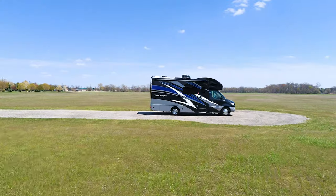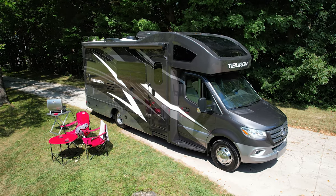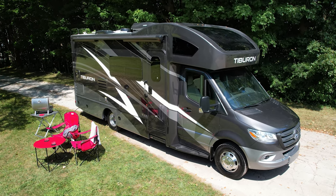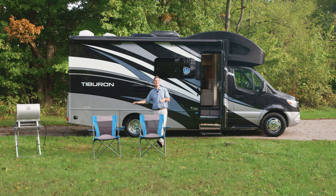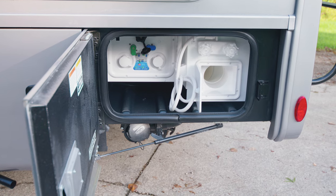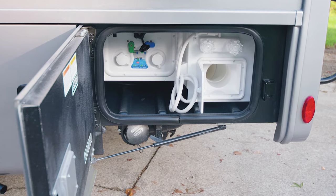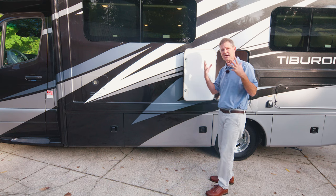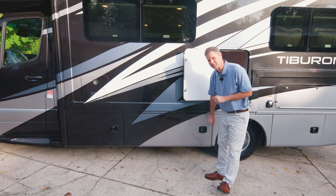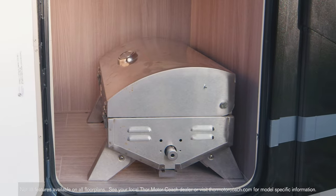The Tiburon comes in some tasty flavors of full body paint: Del Mar, Winslow, and Modesto. Notice how the one-piece molded fiberglass front cap flows into the bodywork. You have frameless windows. All the fun takes place on the campsite side of the Tiburon, but let's take a quick look at the business end. In the wet bay, all the connections are here — storage for your sewer hose, 30 gallons of fresh water, a 38-gallon black tank, and a 38-gallon gray tank. Outside storage includes a nice assortment of bays with slam-latch aluminum doors. These are rotocasts with their own light inside, perfect for holding all those fun items you want to bring along.